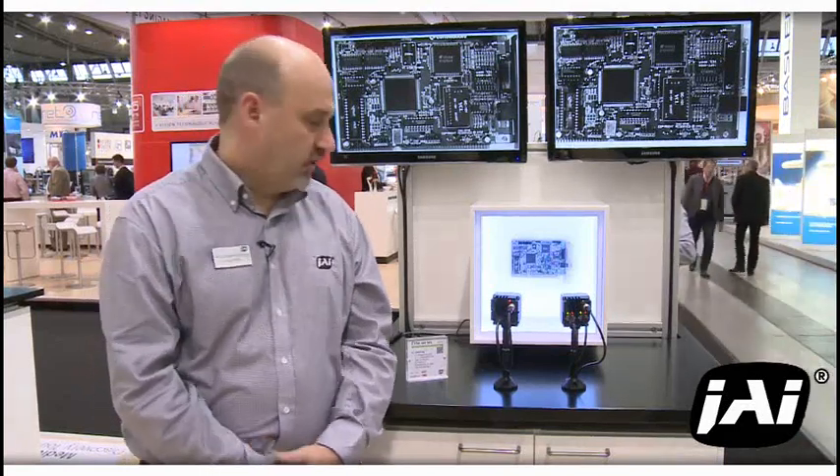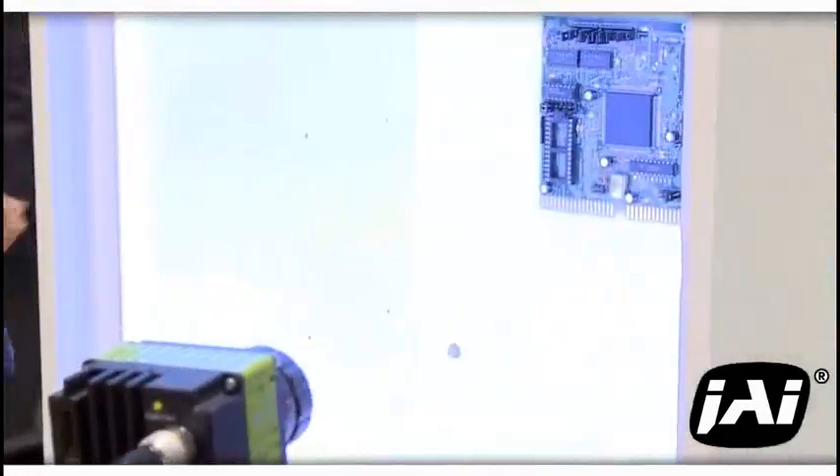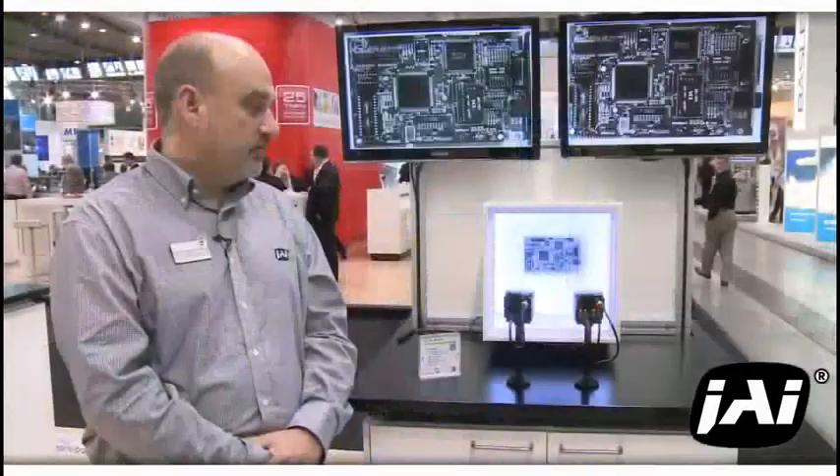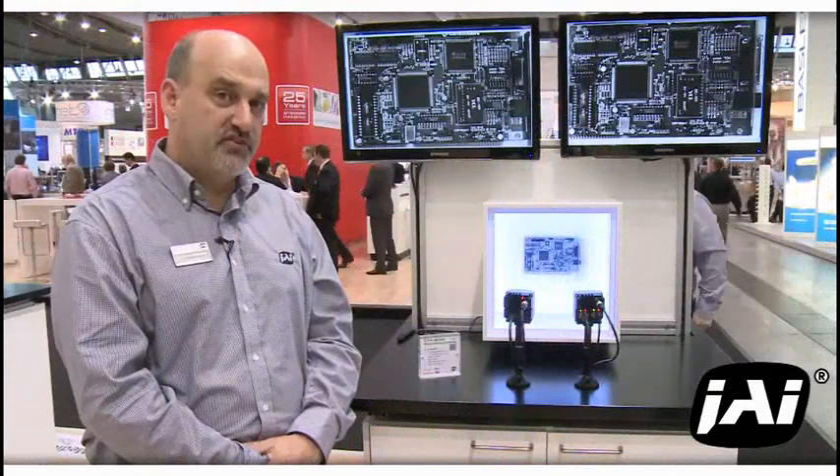The first of the products we'd like to show you is the SP2800. This is a new camera featuring the latest Sony XFUHAD imager. It's 2.8 megapixels at 50 frames per second.